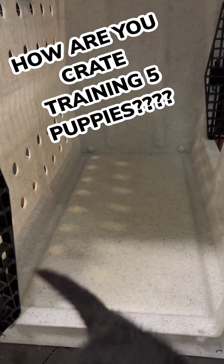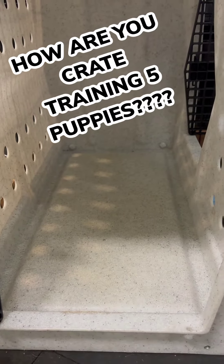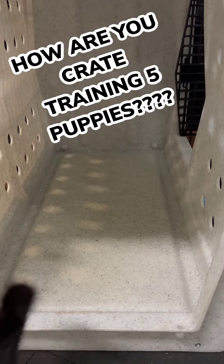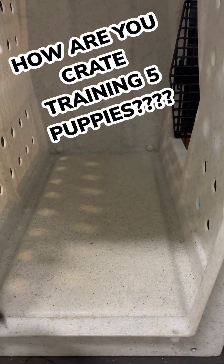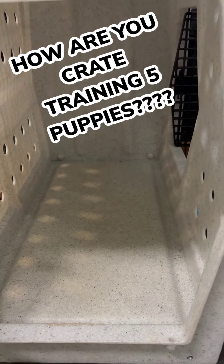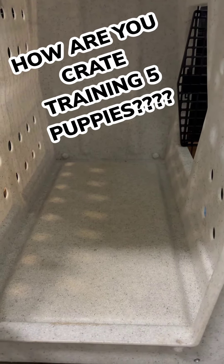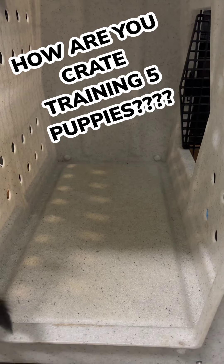That's basically how I'm crate training and potty training five or six week old puppies simultaneously. As they get older they'll go to separate crates — maybe three in one crate, two in the other. And then hopefully by the time they're eight weeks old, they will go to individual crates when they go to their families.